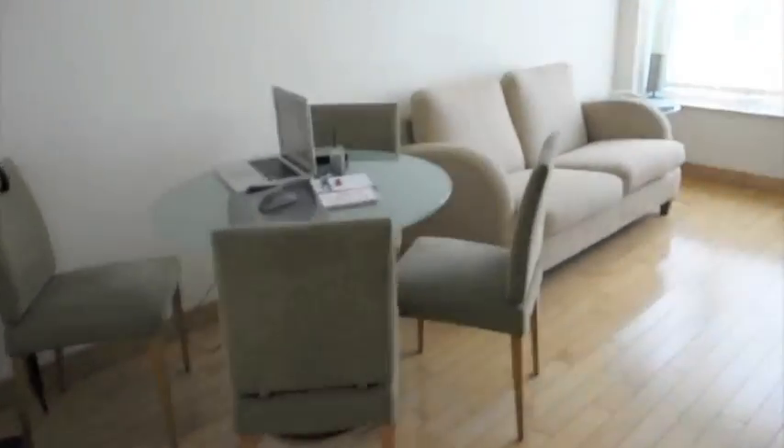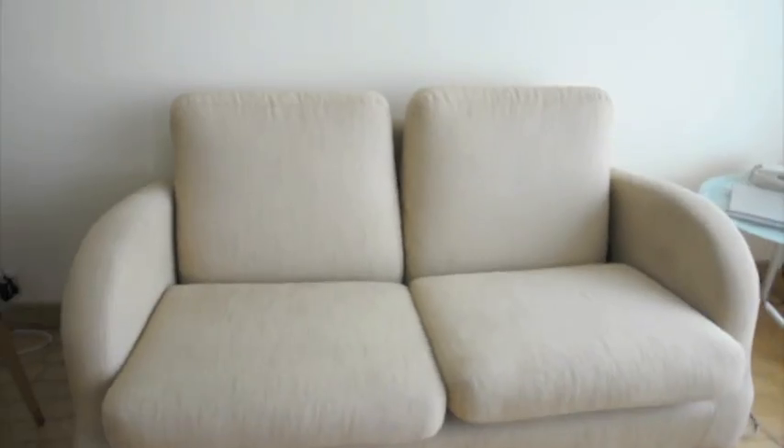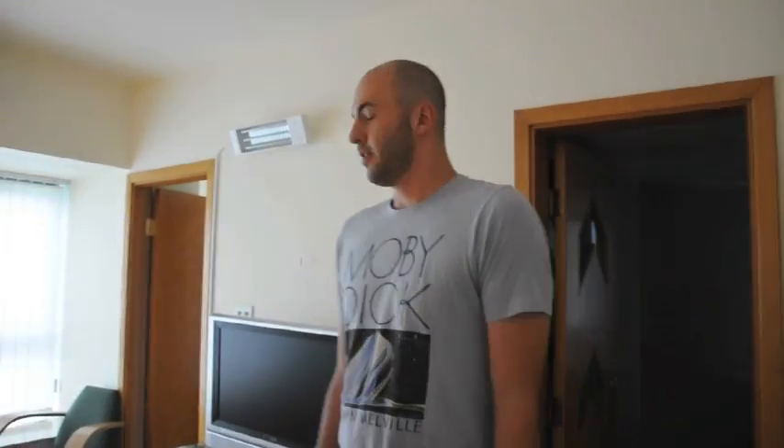Oh hey guys. Hey. Welcome to our spot. Come check it out. This is where we live — 28 New Pariah, Manhattan Heights, New Kennedy Town, Hong Kong.